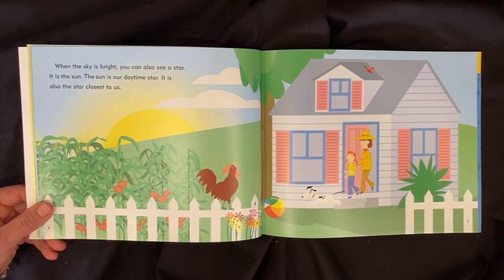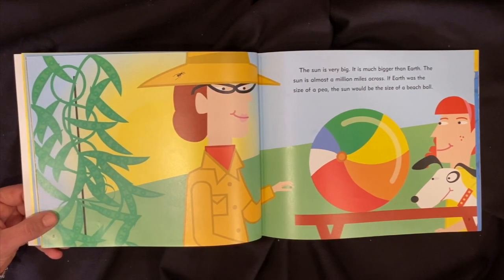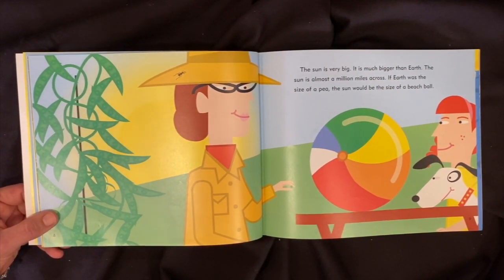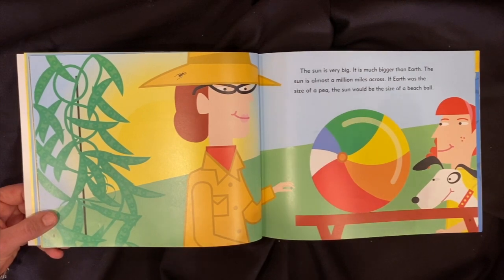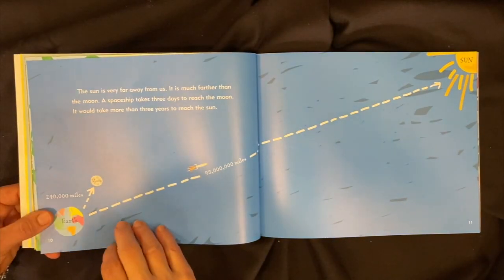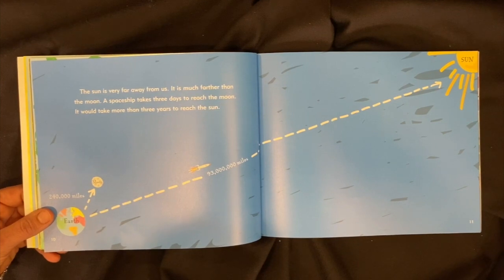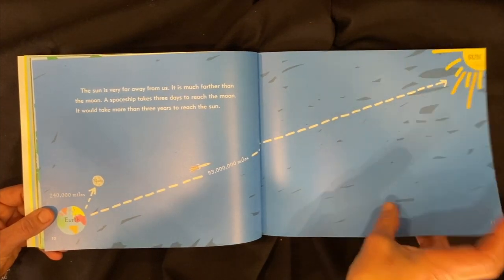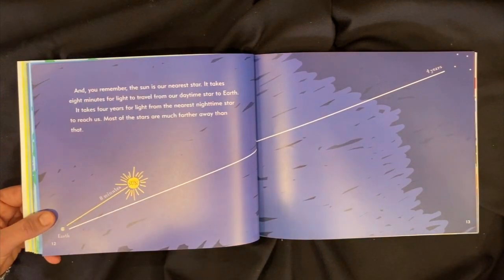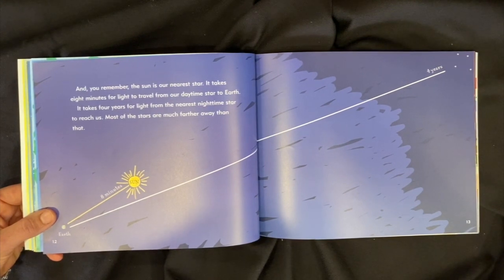The sun is very big — it is much bigger than the earth. The sun is almost a million miles across. If earth was the size of a pea, the sun would be the size of a beach ball. The sun is very far away from us — it is much farther than the moon. A spaceship takes three days to reach the moon; it would take more than three years to reach the sun. It takes eight minutes for light to travel from our daytime star to earth.